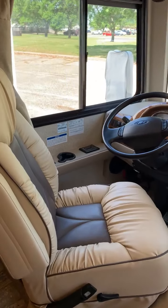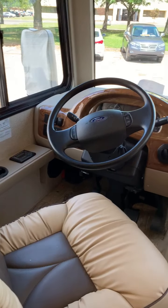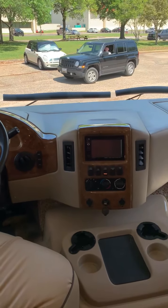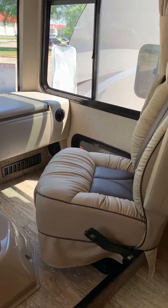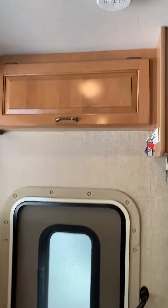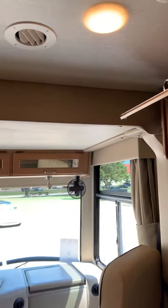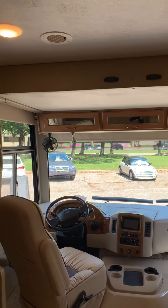Let's walk through the front. They're super comfortable. It has 15,500 miles on it. It does have a backup camera and Bluetooth radio. Both chairs swivel. Here are the controls over the door. Right there is the over-cab queen-size bunk.